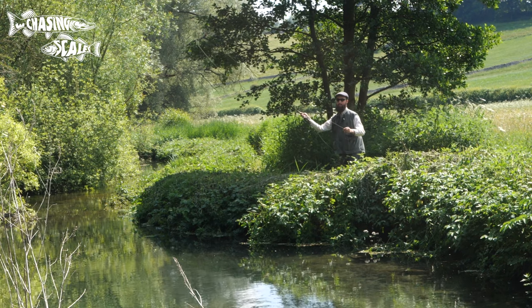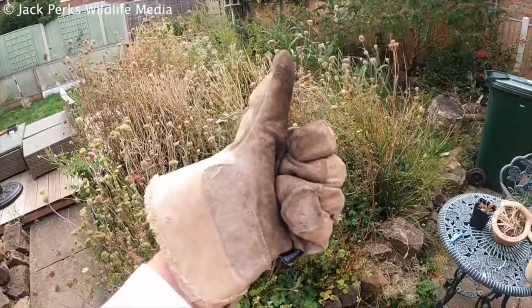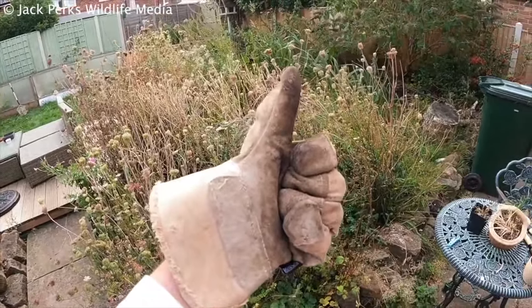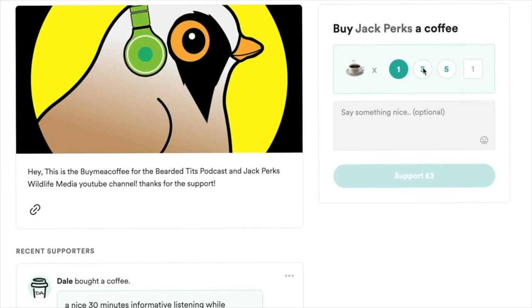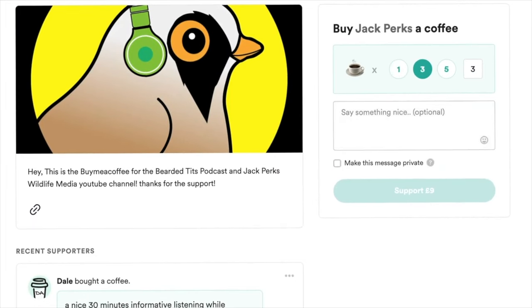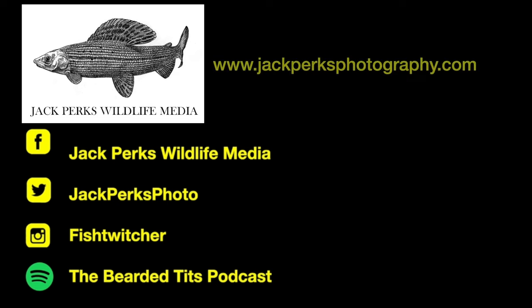Thanks for watching. If you want to support the channel, liking the video and subscribing really helps me out, but you can also donate via my buymeacoffee.com link — all the money from that goes back into making new films for the YouTube channel. You can also check out other videos in the links here, my website and social media, as well as the podcast I host — the Bearded Tits podcast. Cheers!